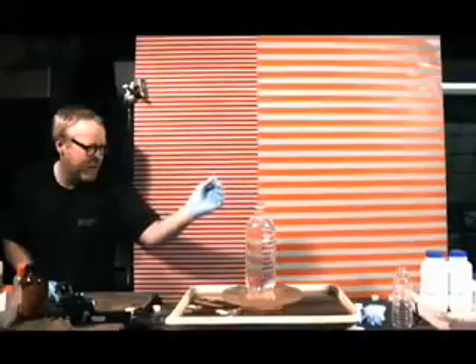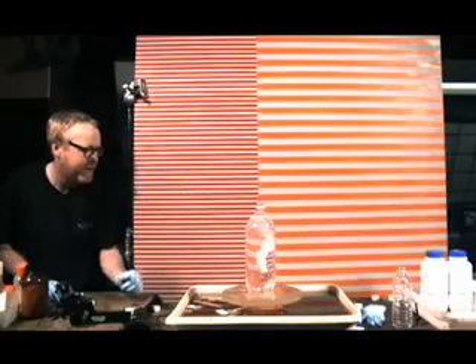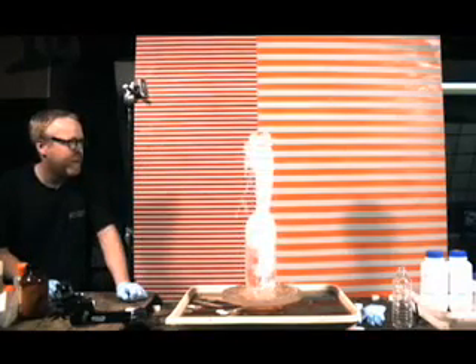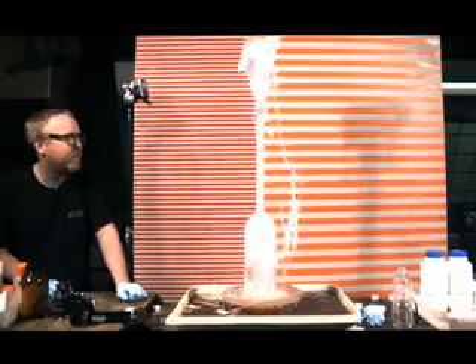The Mythbusters are going to have a blast. The most common theory about what's going on in this reaction between the candy and the soda is what's called nucleation. Basically, the idea is that the surface of the candy is covered with microscopic pits and lots of more surface area than you can actually see. And each little pit, each little corner provides what's called a nucleation site — a place where a carbon dioxide bubble can form and escape.